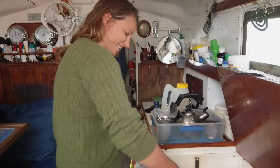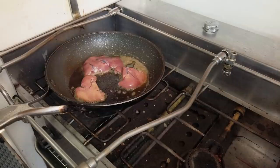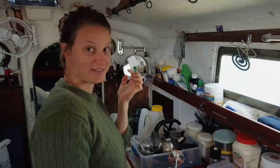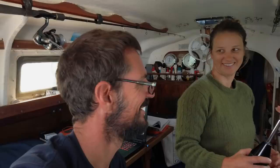Fish liver pâté. So I've just fried up some of the flathead livers and I'm going to try and make pâté, similar to the pâté that I make with chicken livers but try it with fish this time. It's better than chicken pâté! I don't believe you. It's really good, it's pretty good.